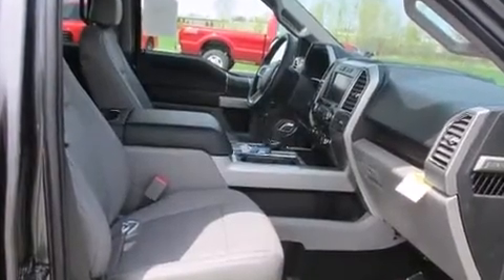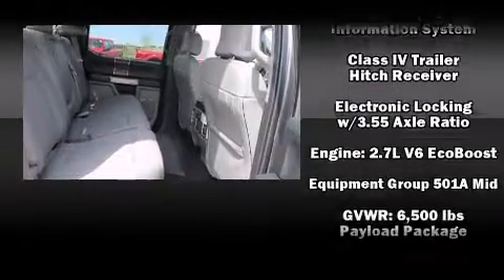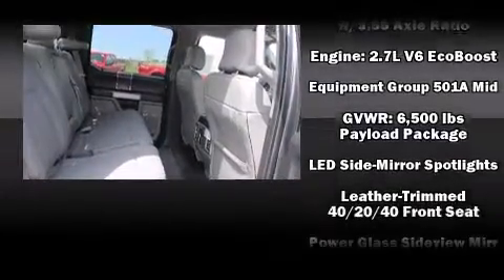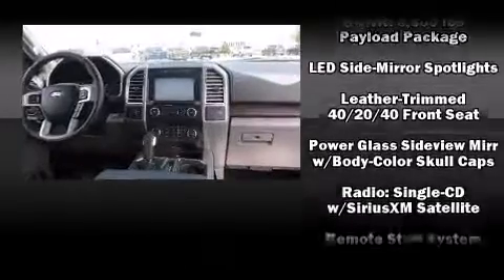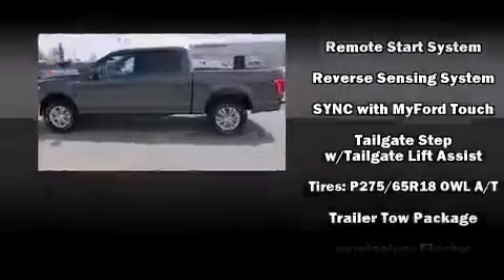Ford ensures the safety and security of its passengers with equipment such as dual front impact airbags, head curtain airbags, traction control, ignition disabling, and four-wheel disc brakes with ABS.